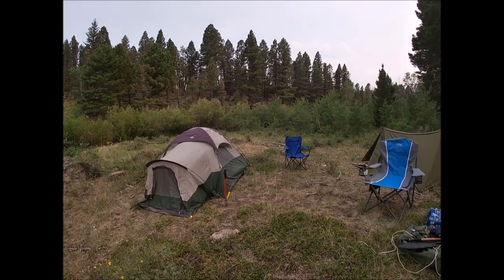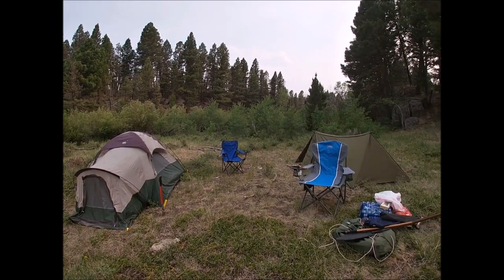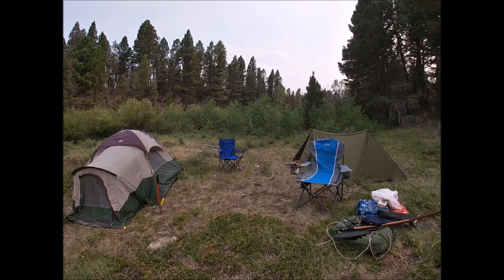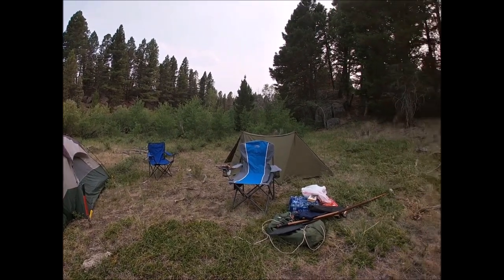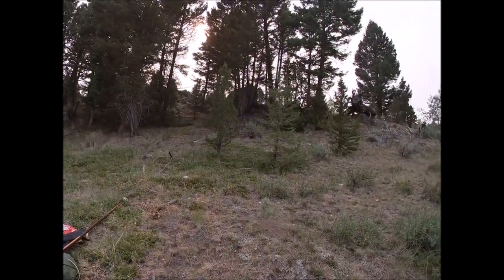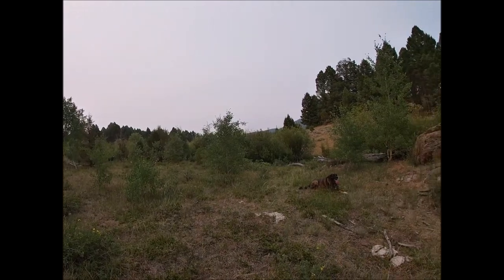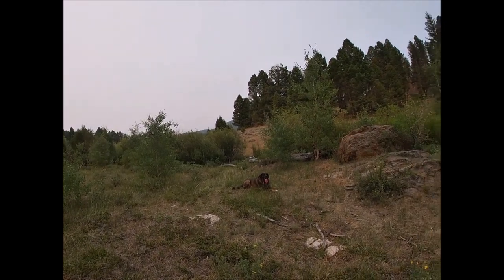A quick shot of camp before we head up to the dolmen — the Evergreen Dolmen — found by the man, the myth, the legend, Hawk. A quick view of the now smoky boulder batholith where these dolmens are located, just a short side drive out of Boulder, Montana.